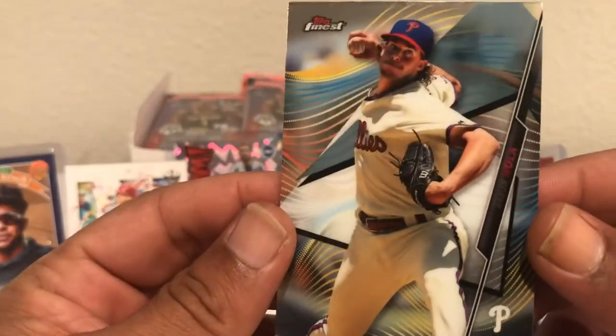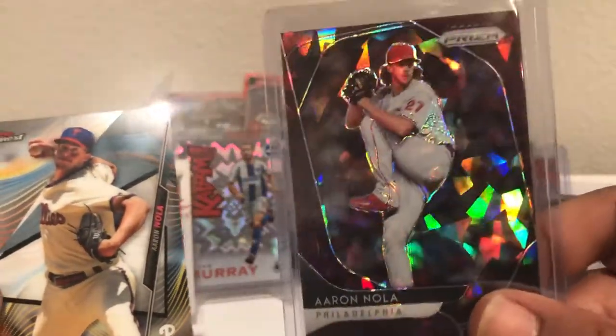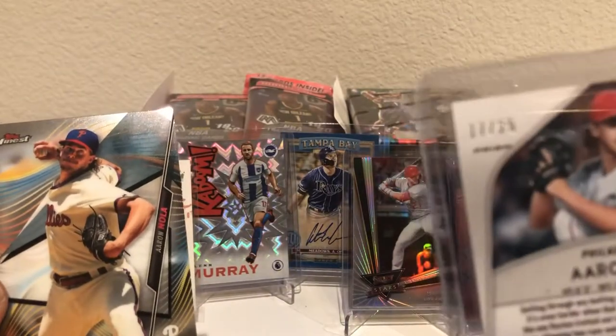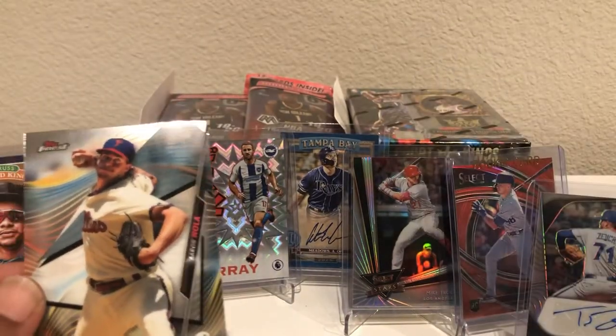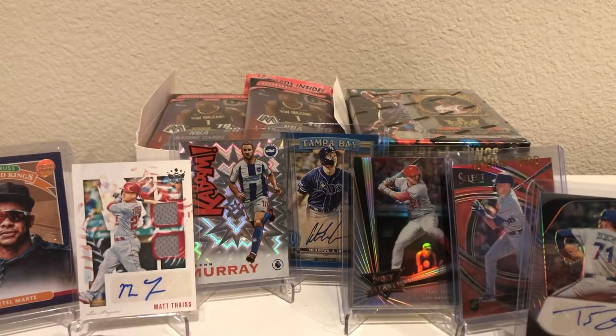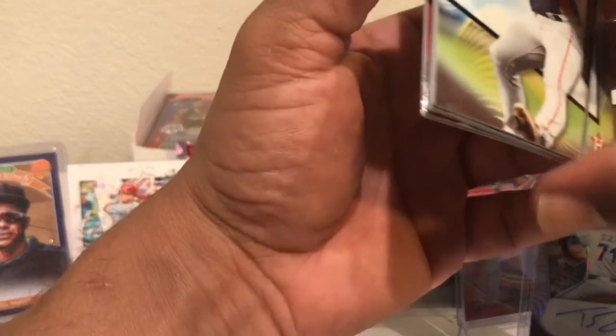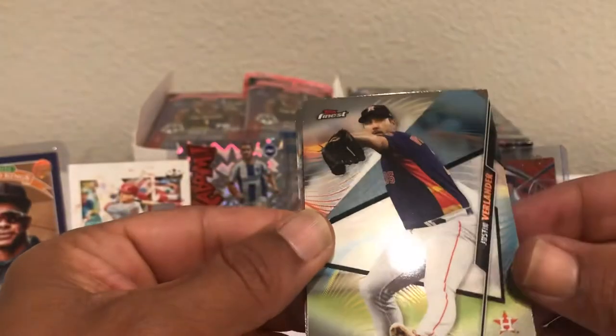We got Aaron Nola — in case y'all didn't see the last video, pulled that Aaron Nola Gym Cuts numbered to 25. Very nice card. There's our first base card of a veteran. Tomorrow's going to be all about basketball. We don't have a ton of basketball to open up because it's hard to come by. Even at my LCS they didn't have a ton to choose from, so I just didn't buy anything basketball at all.